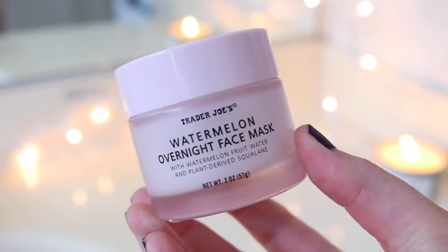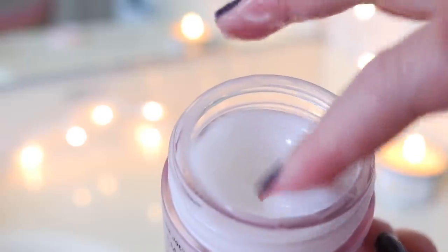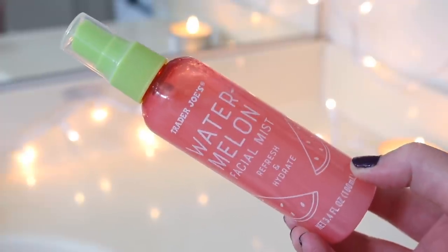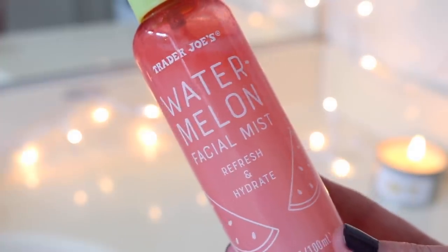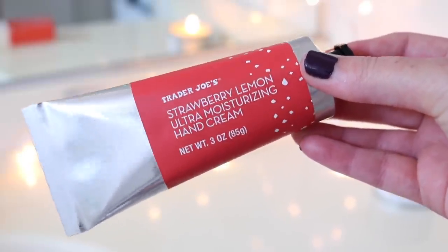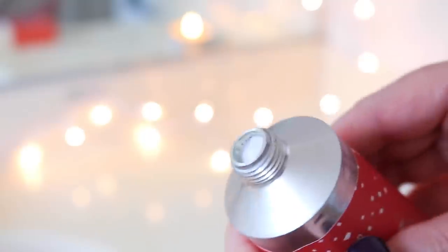If it were closer to bedtime I would have put on the watermelon overnight face mask — a summer item I like okay, not my favorite but I don't dislike it. It's very gel-like but hydrating. Something I don't care for is the watermelon facial mist — I wanted to love it because the packaging is cute, but I don't like it on bare skin or on top of makeup. I find it itchy and sticky. I sprayed it on anyway for the video. Overall the oil and sheet mask left my skin feeling super hydrated and glowy. I finished up with strawberry lemon ultra moisturizing hand cream — I was expecting not to like it but I really love it. It's not greasy, smells really good.